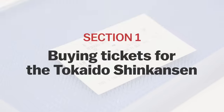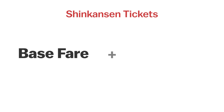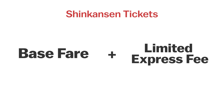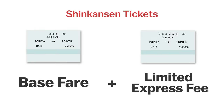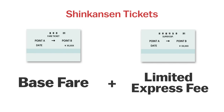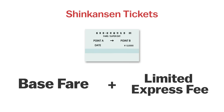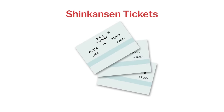Now that we understand the network a little better, let's talk about tickets. Shinkansen tickets are made up of the base fare and a limited express fee. Travelers in green cars additionally pay a green car fee. As a result, Shinkansen passengers often receive two actual tickets — one for the base fare and one for the supplement fees — although sometimes these two tickets are combined into a single one. And on more complex journeys, you may receive more than two tickets.